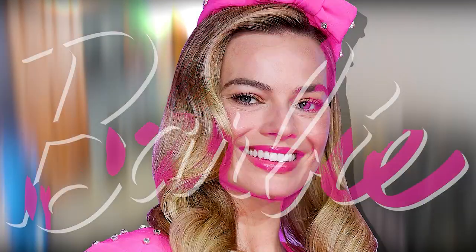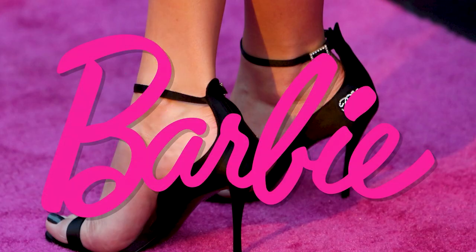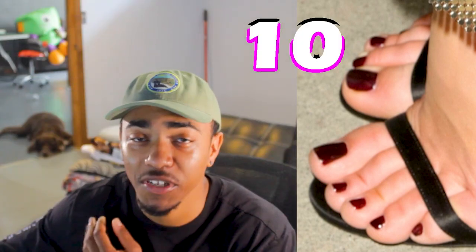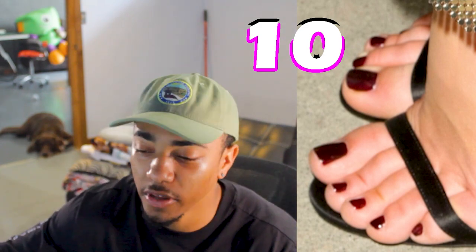Let's move on to Margot Robbie's Barbie toes — these are a 10. They are a 10 because the research I was doing prior to this recording has given me the opportunity to already understand that these toes are a 10, and I'm just here to bless you guys with the best presentation possible.